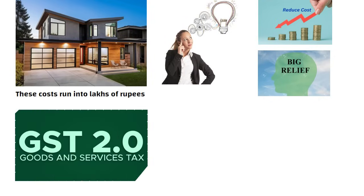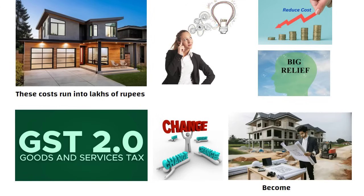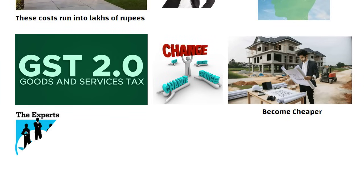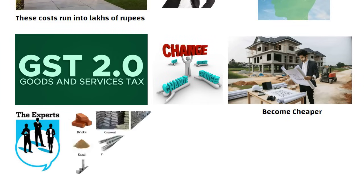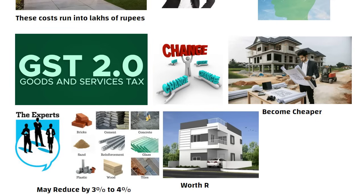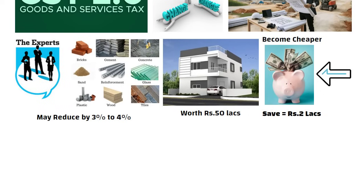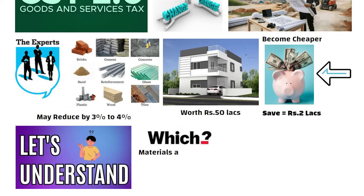Recently, new GST 2.0 rates have come. Because of this change, building a house will become cheaper. Experts are saying that the overall cost of construction materials may reduce by around 3% to 4%. That means if you are building a house worth 50 lakh rupees, you could save around 2 lakh rupees just from this tax change.